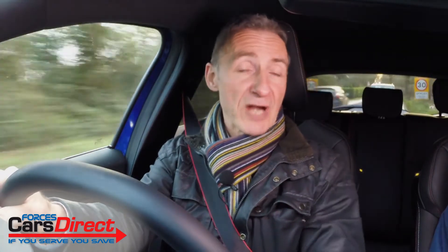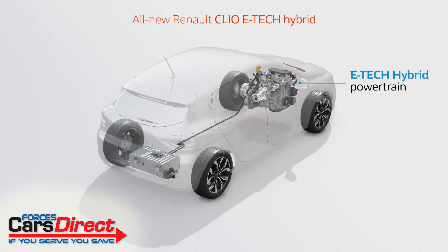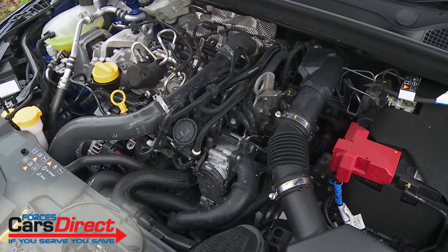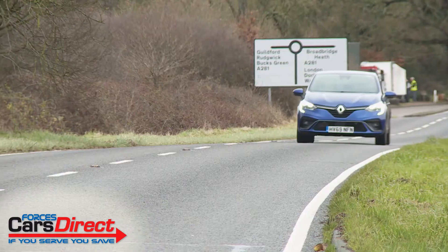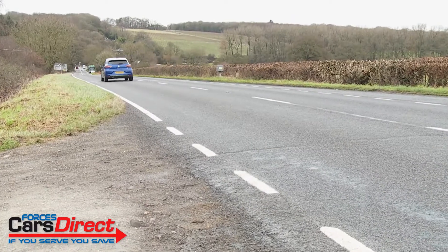It delivers 54.3 MPG on the WLTP combined cycle and 99 grams per kilometre of NEDC-rated CO2. If you want to do better, there's a Blue dCi 85 1.5-litre diesel model, or you can ask your dealer about an E-Tech self-charging full hybrid variant which mates a 1.6-litre petrol engine to a clever multi-mode auto gearbox and a pair of electric motors powered by a 1.2 kWh lithium-ion battery. Your other engine option is the four-cylinder 1.3-litre TCe 130 unit that we're trying here, which has to be had with an EDC 7-speed automatic gearbox. Whatever power plant you select, refinement is excellent by segment standards — very nearly class-leading — and that's enough to make this Renault a very pleasurable companion on the kind of longer journeys that you might normally expect to find a touch wearing in such a small car.